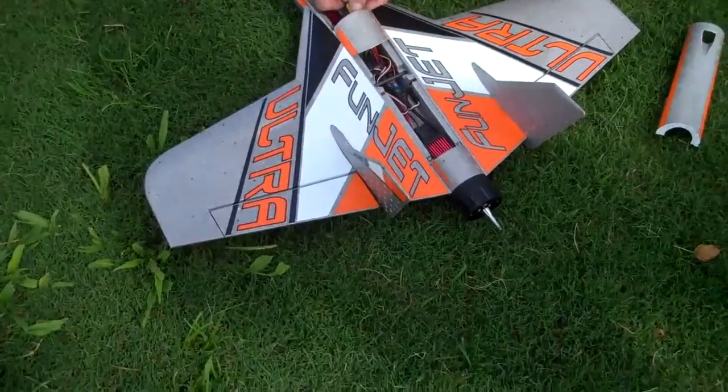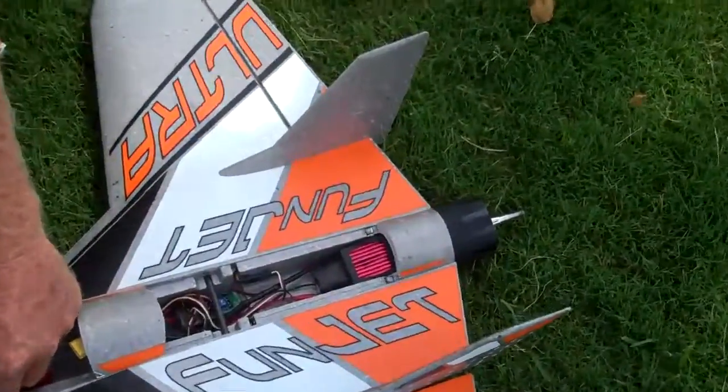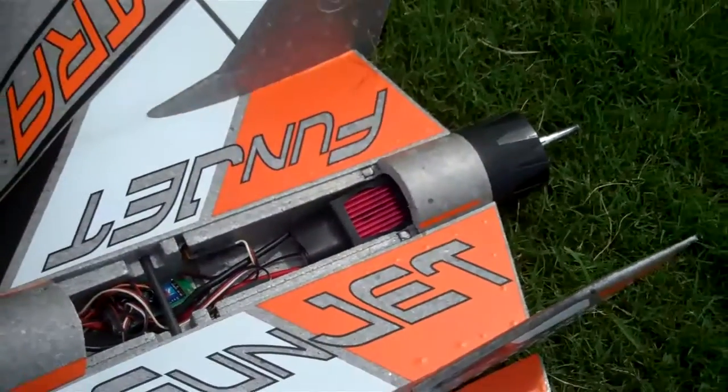I just love the sound. Whoop! Look at the size of that speed controller — that's a 90-100.